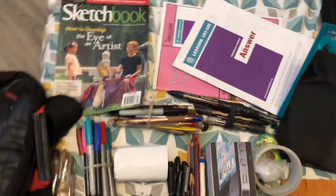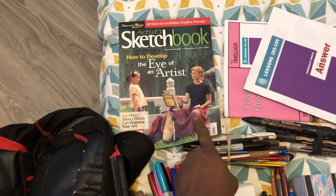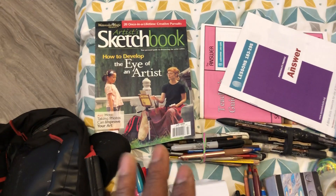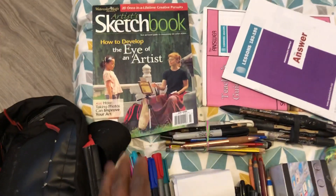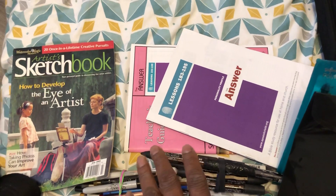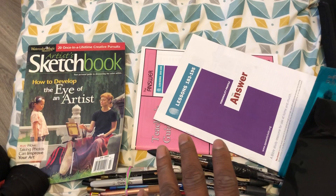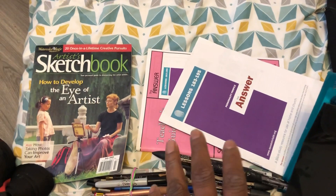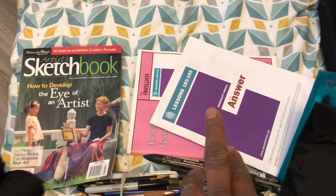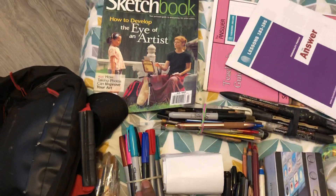I always have an art magazine — this one features one of my favorite artists, Susan Leon. It's a sketchbook issue, and I love sketches so I always carry an art magazine. I also teach kids' Sunday school, so I'm always organized to know what the kids are studying and how I can inspire them. I've got the teacher's manual and the lesson book.